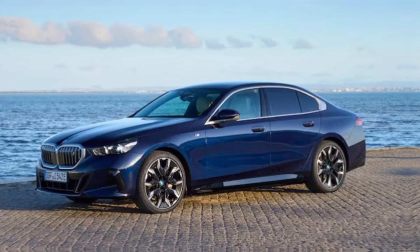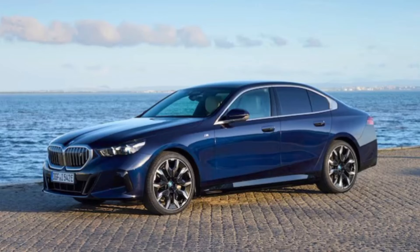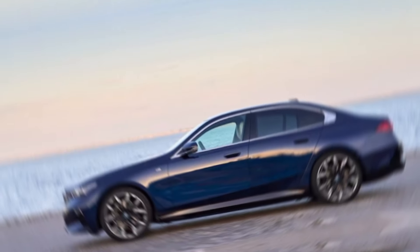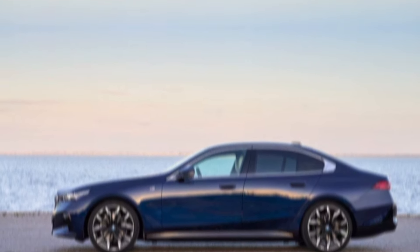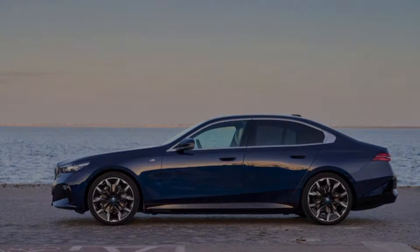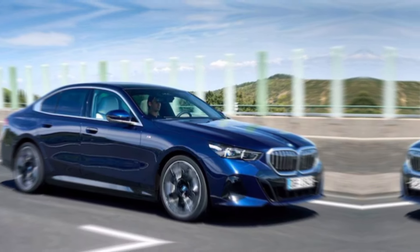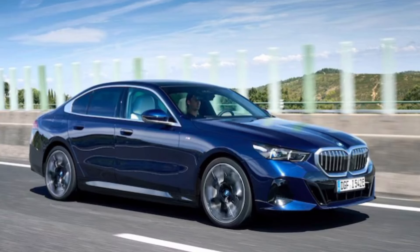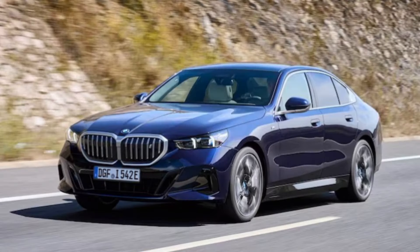The 2025 BMW i5 sDrive40 is a compelling proposition for anyone seeking a luxurious and exhilarating electric driving experience. It offers a potent blend of performance, efficiency, technology, and comfort, making it a true frontrunner in the burgeoning electric sports sedan segment. If you're looking for an electric car that delivers excitement without compromise, the i5 sDrive40 is definitely worth considering.